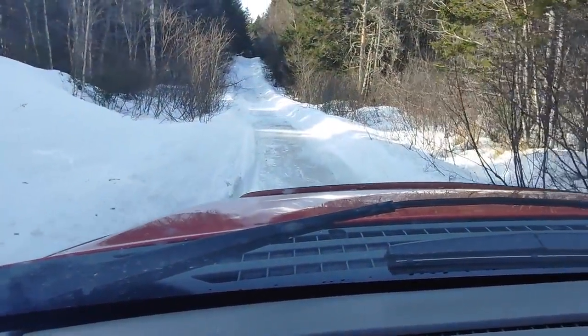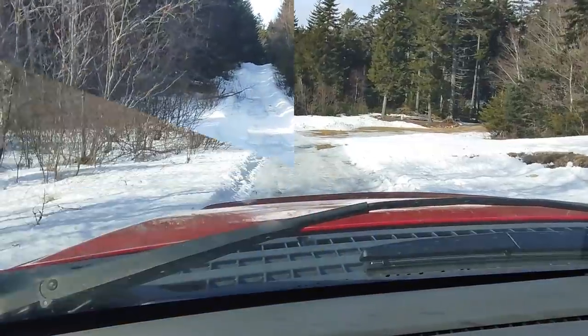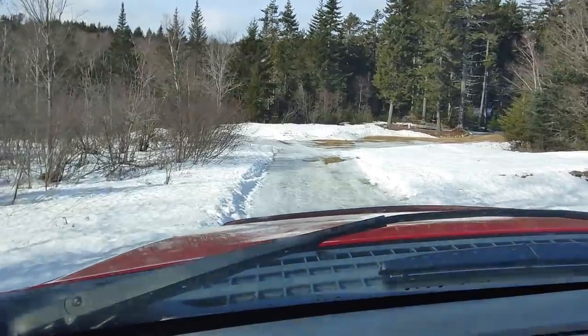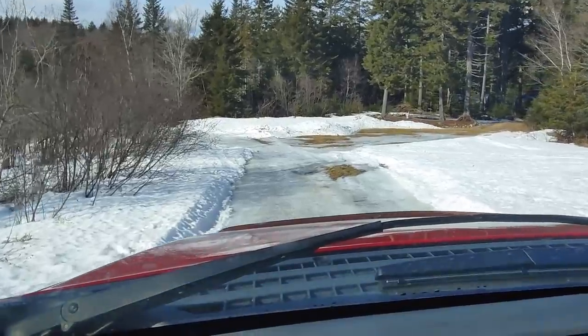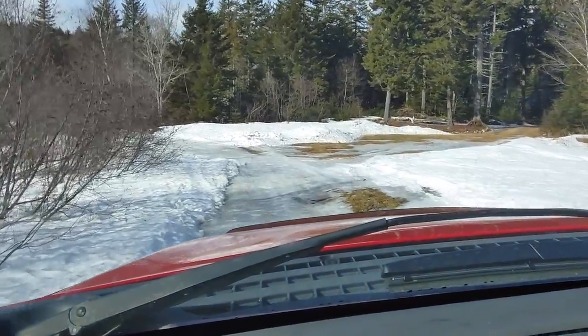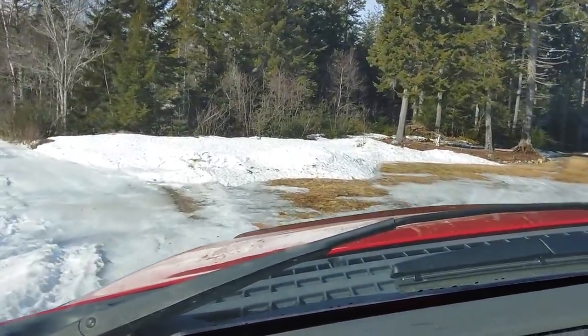It's pretty icy but it looks doable, I think. I'm running studded tires on this truck which are going to help a fair amount. Very happy to report that here we are — we drove in. The road is really slippery in a couple of spots, but not that bad overall. The old studded tires definitely helped on this trip.